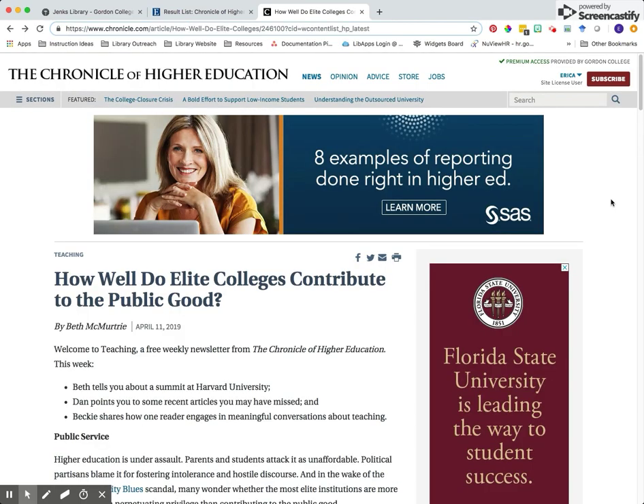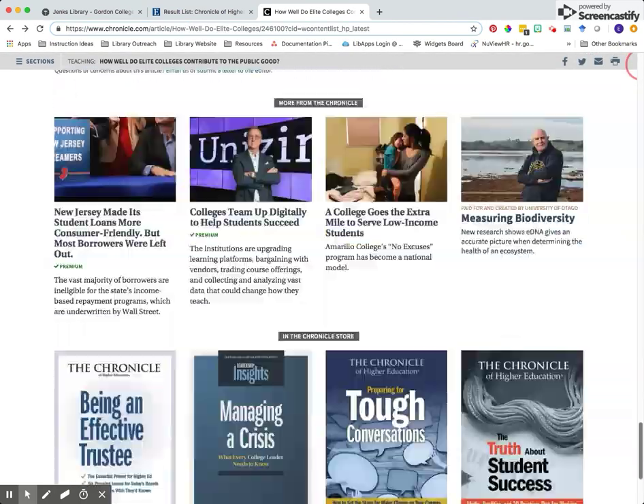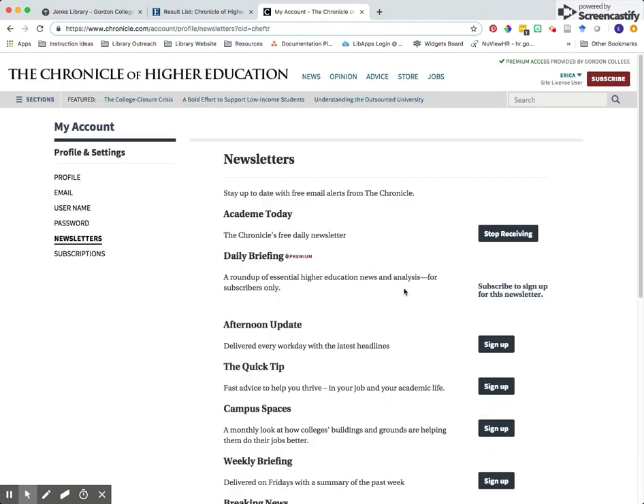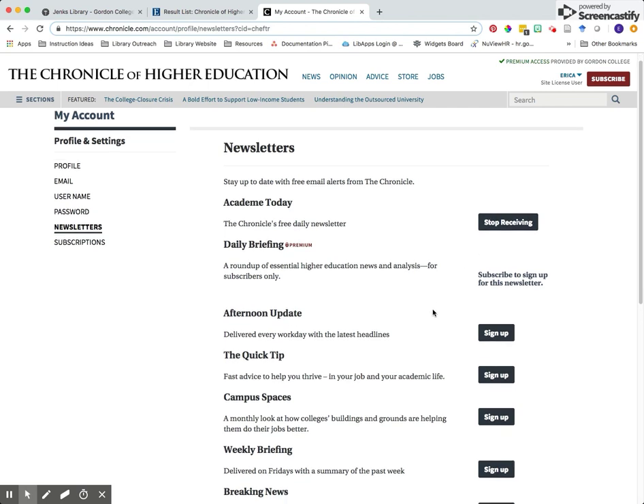If you're interested in receiving email newsletters, you can go to the bottom of their publisher's website and you'll see the section called get newsletters. When you click on that, you have options to sign up for a number of different newsletters that Chronicle of Higher Education provides. You can see I'm signed up here for Academy Today. Please note that if you'd like to do this, you do need to create an account first, and you can do that — it should say something like log in in the upper right hand corner. I hope you enjoy.